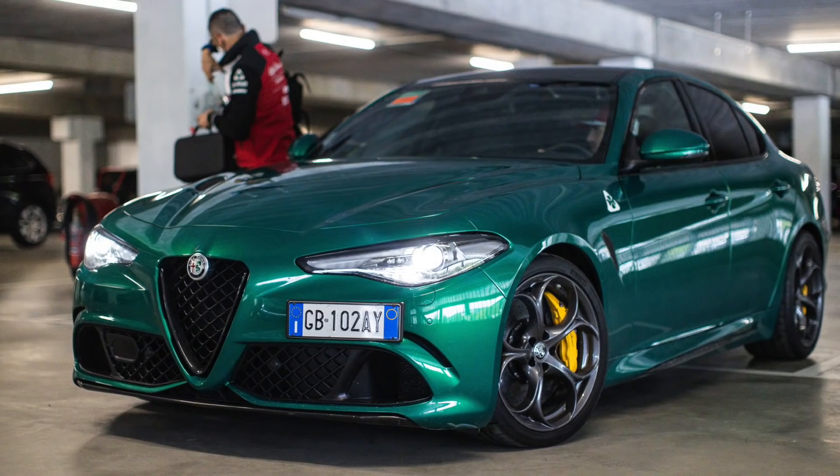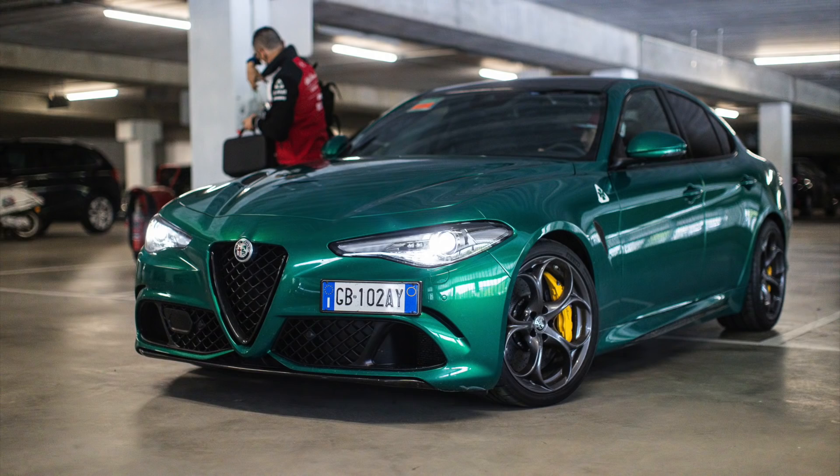My favourite cars? It goes without saying — the Ferraris; they're just super to look at. But I did think that Antonio Giovinazzi's green Alfa Romeo Giulia was a real standout. Take the two Ferraris out and I'm going with that as my favourite.